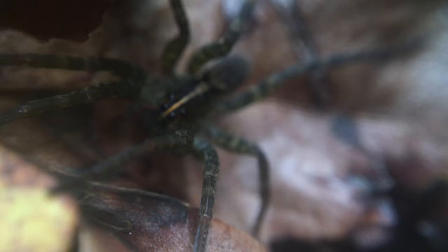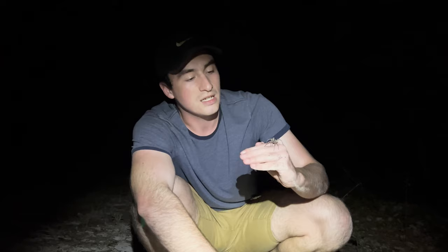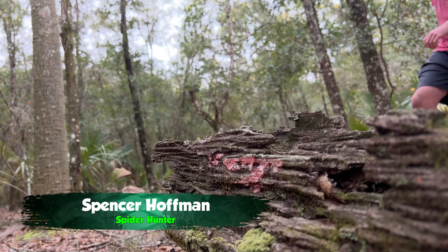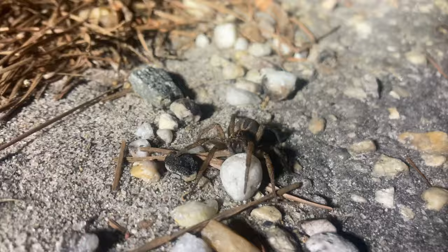These are extremely nocturnal spiders. Once in a while you'll find them out in the daytime if their cover gets disturbed, but by and large they're going to be hunting under cover of darkness. I'm Spencer Hoffman, and wolf spiders are among my absolute favorites. In my mission to uncover the secrets of the natural world, I found that despite how common these spiders are, their biology is more mysterious than you'd think.